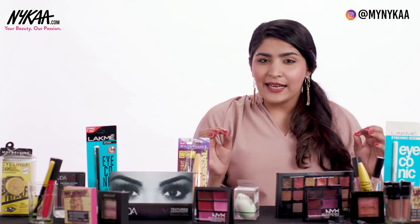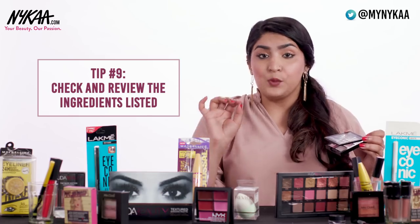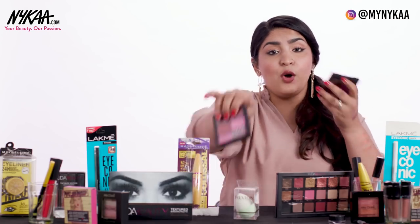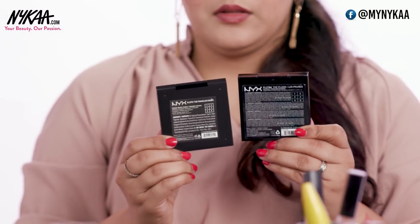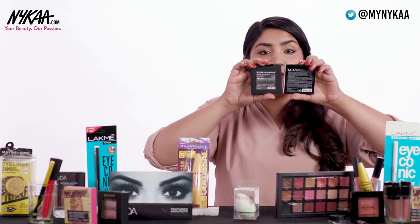Next comes a slightly more technical part in figuring out a product's authenticity — you can always check the ingredients. Any brand will mention all of their ingredients on their website as well. I have an original and a fake NYX palette here, and when you check the back of these two, the ingredients are completely different. So you can easily know which one is original and which is fake just by reading the ingredients.